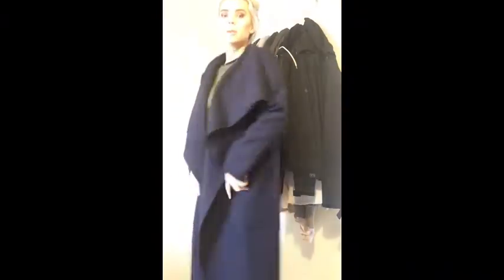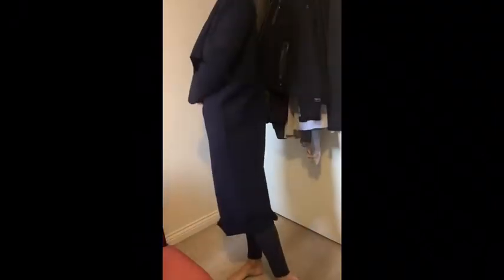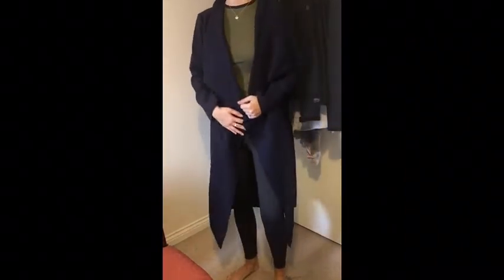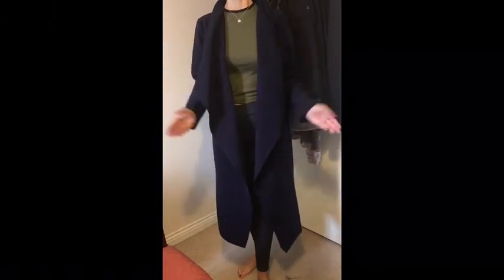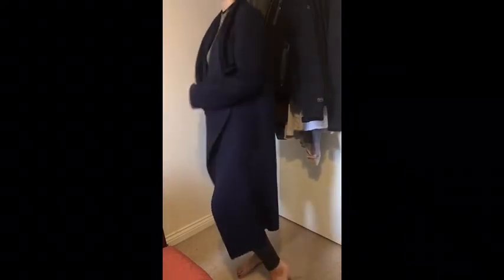The only downside is it's got no pockets, but if it's just something you're going to throw on and you've got a little bag, it'll be okay. It just comes below my knees - it's a lovely color as well. It's actually quite warm to be fair. I'm thinking about this for Amsterdam because it's not going to be too warm but not freezing cold either, so something like this just for walking about during the day would be perfect. I love it!